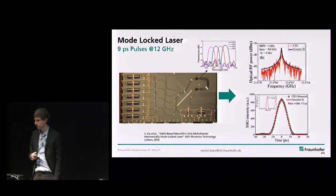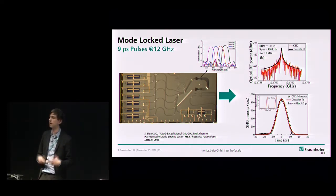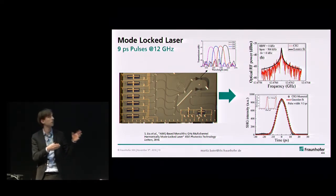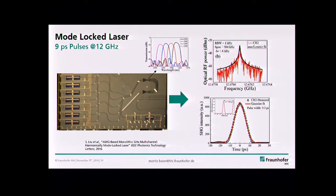Another example was a mode-locked laser designed by Bright Photonics in the Netherlands for a customer in China. Using AWGs — which we don't offer ourselves, but Bright Photonics offers as third-party PDK libraries based on their specialized AWG expertise — they achieved 9 picosecond pulses with a repetition rate of 12 GHz. They use a structure where each channel of the AWG is loaded with a distinct SOA, so it's a gain section in each wavelength channel, giving those 9 ps pulses.